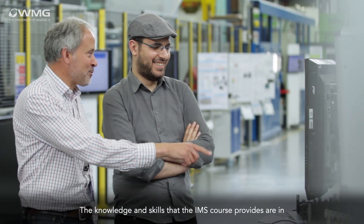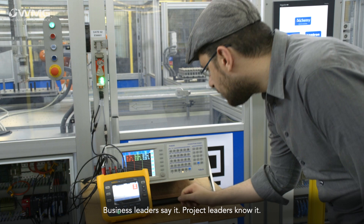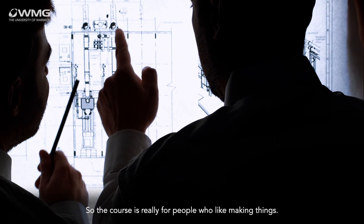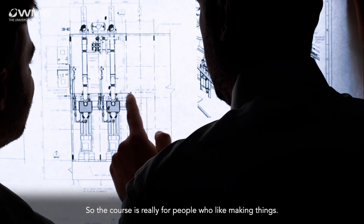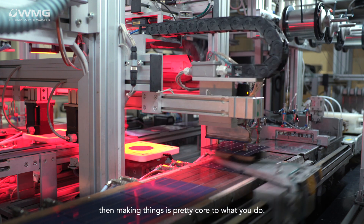The knowledge and skills that the IMS course provides are in short supply all over the world. Business leaders say it, project leaders know it. The course is really for people who like making things — ultimately, if you're a manufacturing person, making things is pretty core to what you do.